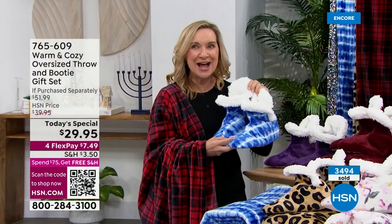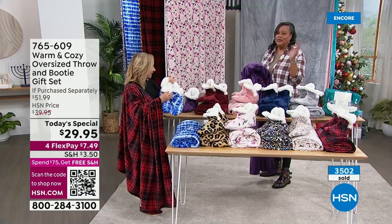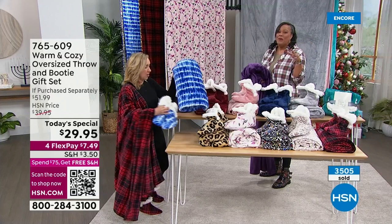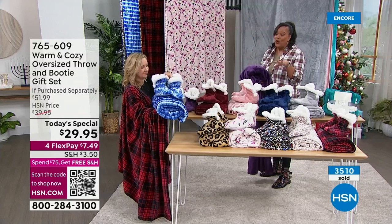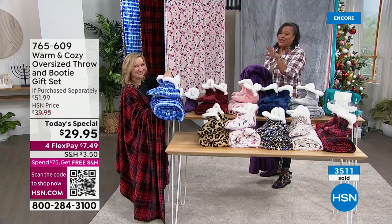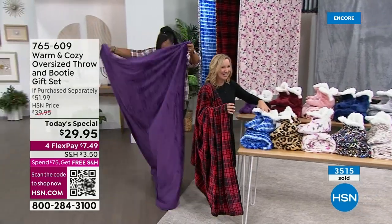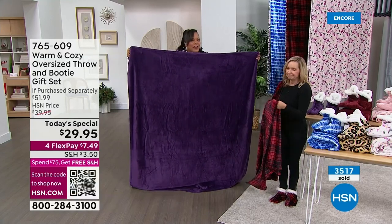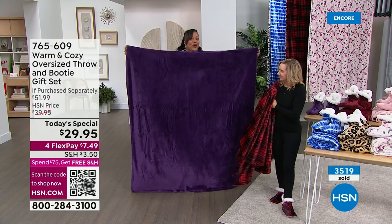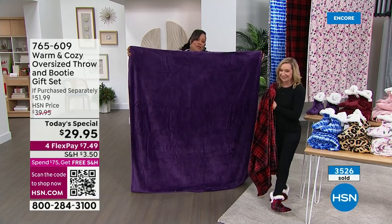The booties alone, when I priced them out, most similar booties were $29.95 just for the booties. But you're not only getting the slippers, you're getting a huge throw. I'm 5'11" — look how big these are. It's almost like a buy one, get one, but better because the throw alone is $41.99 and the slippers are a $10 value. This is more than a $52 value.